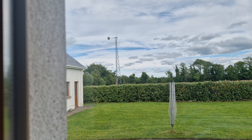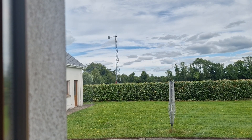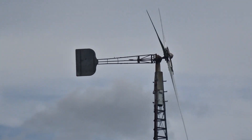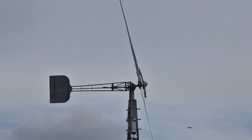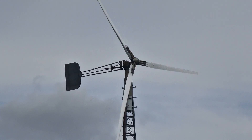Hello everyone. As from yesterday, the turbine has been returned to its former glory and it's working very, very well at the moment. Long may that last. It has been quite a journey over the last year and a half trying to get us up and running, and there are a number of people that I'd like to thank.